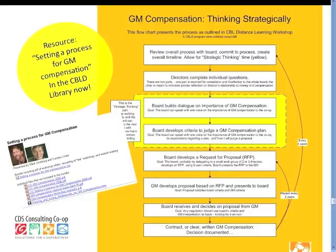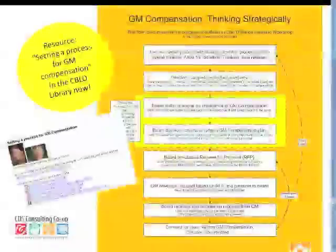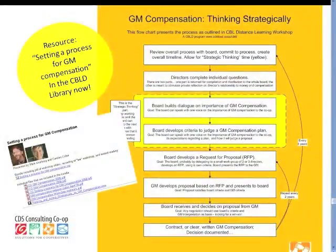As you can see from the flowchart, from people doing that individual self-questioning, the board comes together with a goal of speaking with one voice on the importance of general manager compensation to the co-op. When we talk about thinking strategically, we're thinking about the really long term. For example, you've had a general manager in place for years and years — it's easy to go along with continuing pretty low pay. Then that general manager leaves and you have to replace them, and it's a sticker shock when you go out into the labor market and find people with the skills and experience to take on the job as it has grown over all those years.